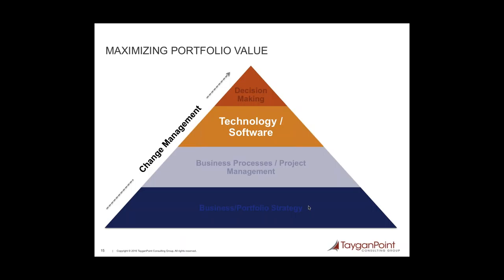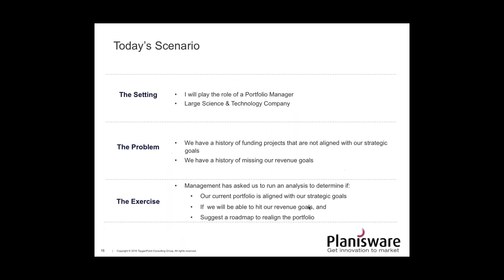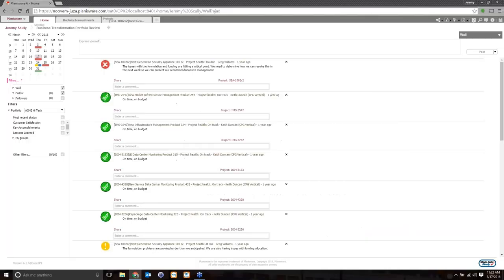So Jeremy, I'd like to pass it over to you to go ahead and give us a demonstration of the software. Great, thanks Mark. For today's scenario I will play the role of a portfolio manager at a large science and technology company. The problem we're going to walk through is that we have a history of funding projects that may not be aligned with our strategic goals and a history of missing our revenue goals. Senior leadership has asked me and my team to run an analysis to determine if our current portfolio is aligned with strategic goals, if we'll hit our revenue goals, and then I'll suggest a roadmap and recommendations.